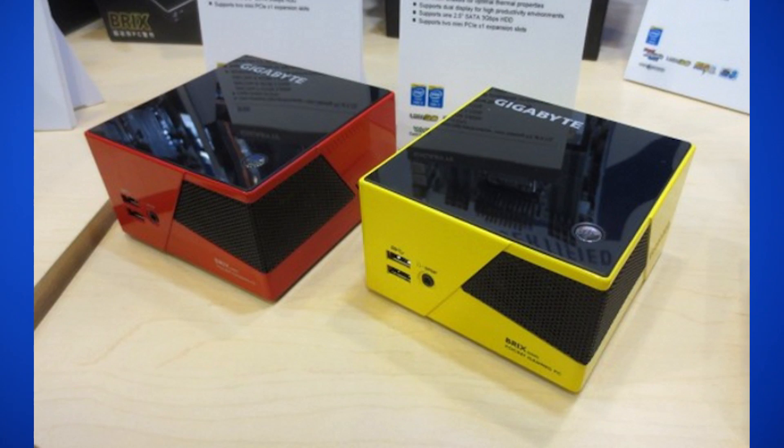It seems like miniature gaming PCs are on the rise. You've got devices like the Alienware X51, Falcon Northwest Tiki, and Digital Stormbolt that are all about the size of an Xbox. But now Gigabyte is coming out with a lineup of gaming PCs that can fit in your hand. It's called the Bricks 2.